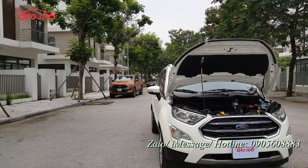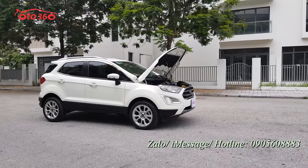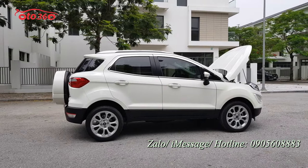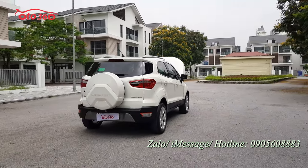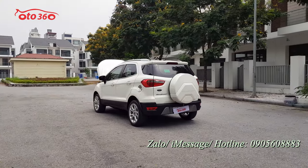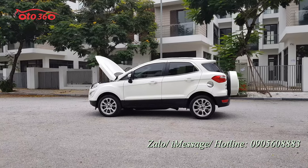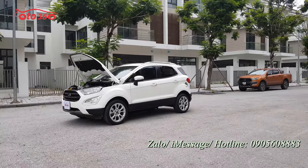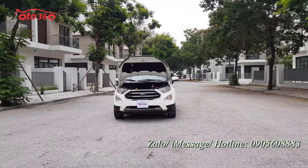Vừa rồi chúng tôi đã giới thiệu cho quý vị về chiếc xe Ford EcoSport phiên bản Titanium model 2019. Chiếc xe đang bán với giá 545 triệu đồng. Hỗ trợ trả góp tối đa 70% giá trị xe trong vòng 5 năm, lãi suất ưu đãi, thủ tục nhanh chóng và đơn giản. Liên hệ hotline 0905 608 883 hoặc ghé 16 phố Tố Hữu, phường Trung Văn, quận Nam Từ Liêm, Hà Nội để xem và lái thử. Hãy like và đăng ký kênh ô tô 360. Xin chào và hẹn gặp lại.